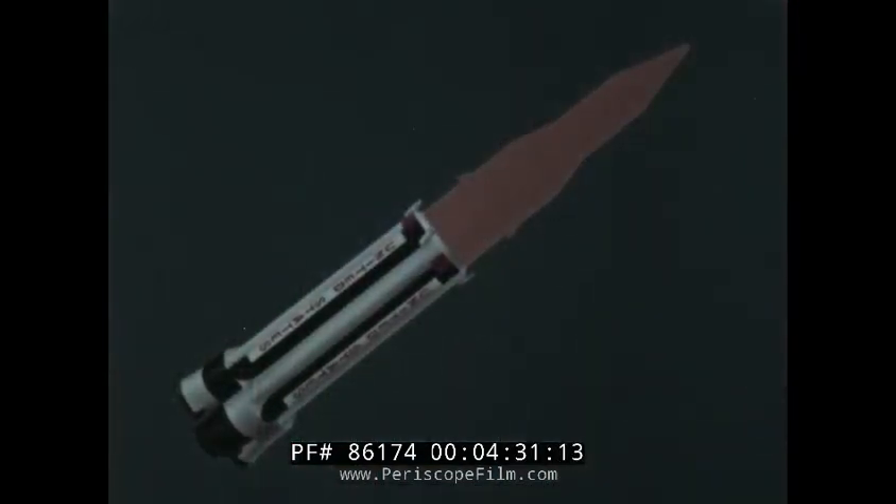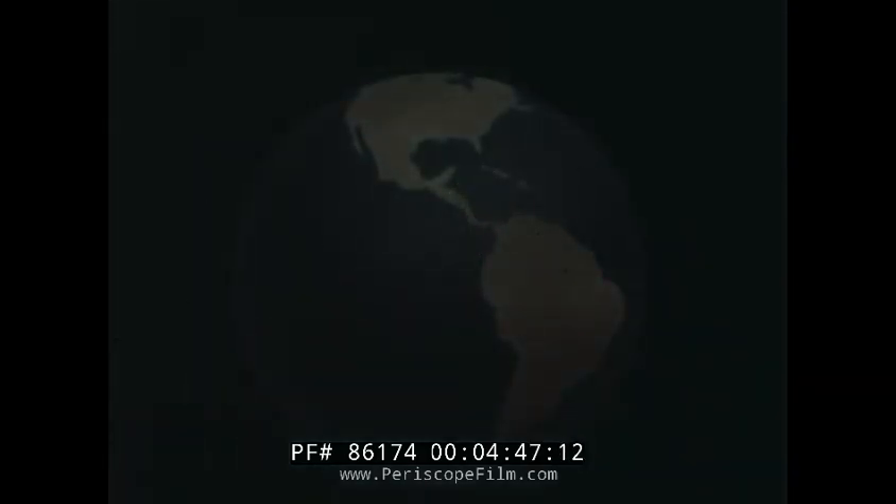In this first flight test, only the booster or first stage was to be powered. A non-powered dummy second stage would be added, together with a dummy third stage, and a dummy payload where the Apollo spacecraft would eventually be carried. Future fully powered Saturns would thrust Apollo into orbit around the Earth, and eventually advanced Saturns would launch Apollo on the first part of the journey to the Moon. But the first test flights were to check only the powered booster.